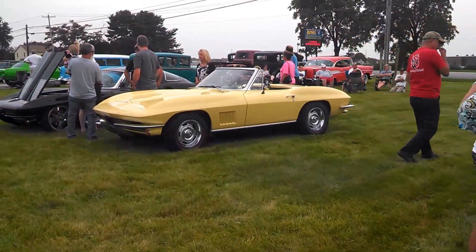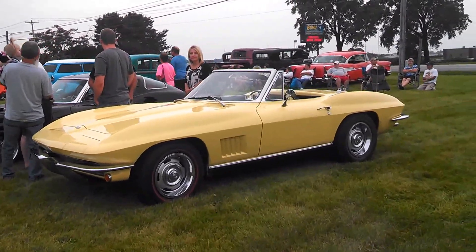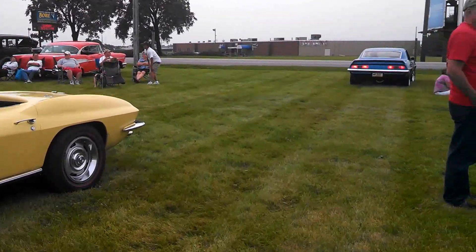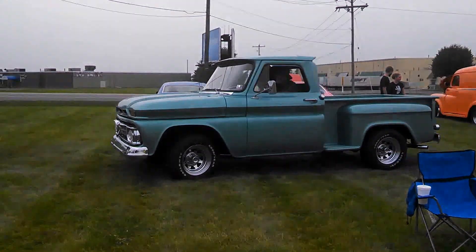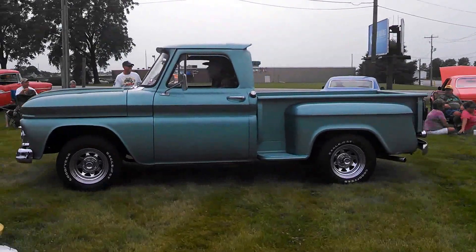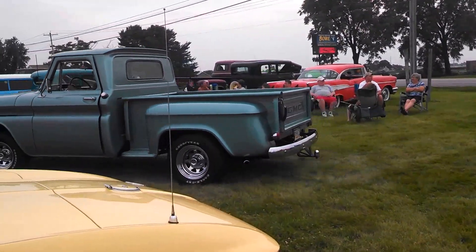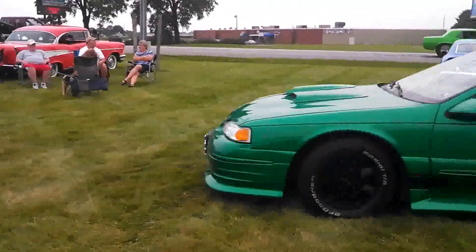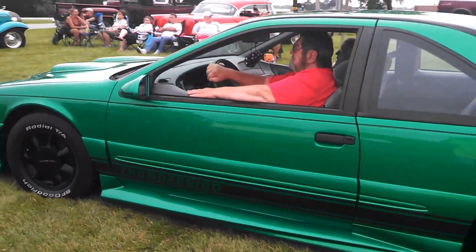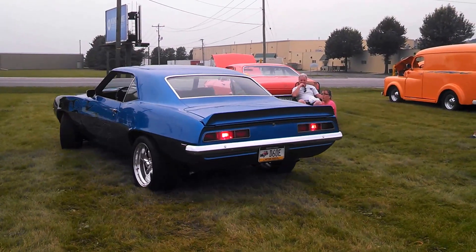Of course, we've got the Vets. That's the GM. A little T-Bird.